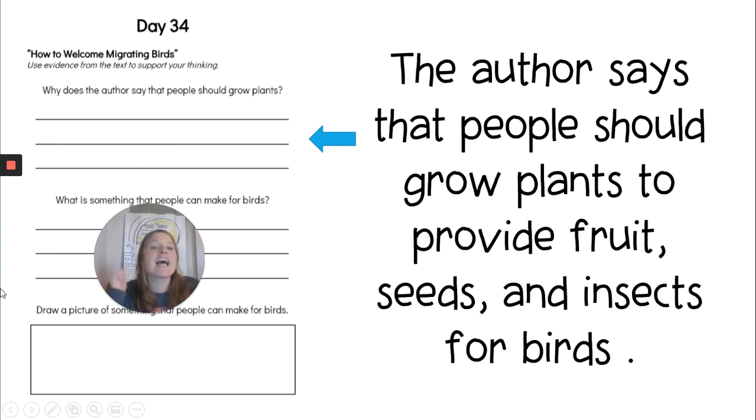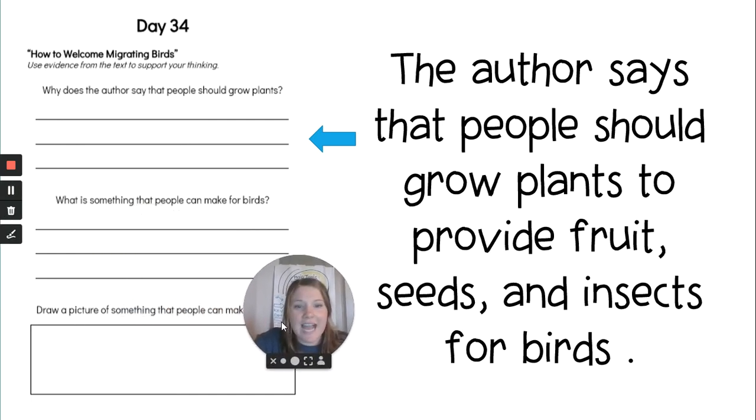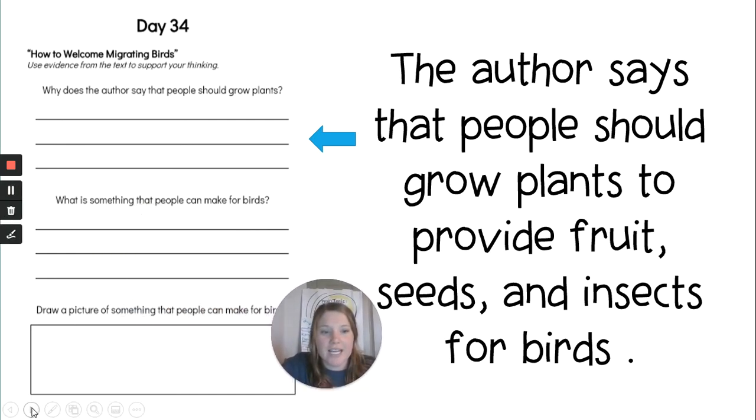Is that a complete sentence? Yes. Did we go back to the text? Yes. First grade is awesome. You can pause the video if you need more time filling in this question on your activity sheet.